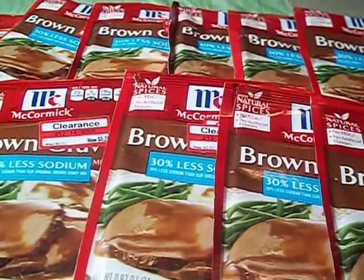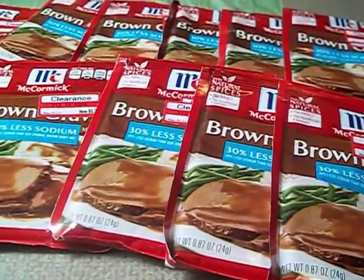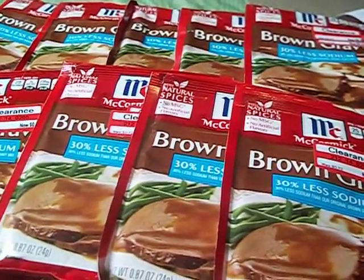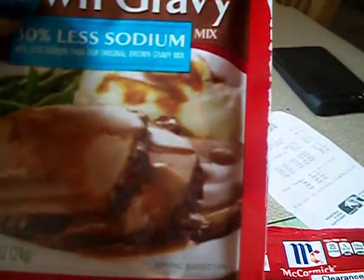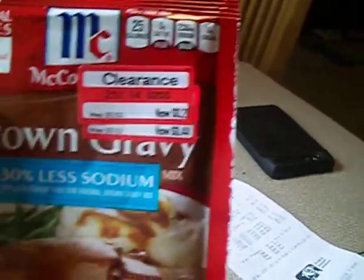I just wanted to bring you this quick video to let you know that they have brown gravy at Target for 26 cents. This one was normally 44 cents and now it's 26 cents — so these were all different prices.